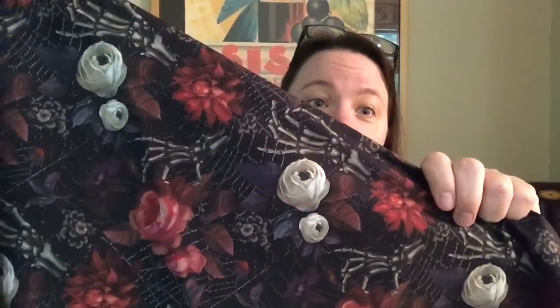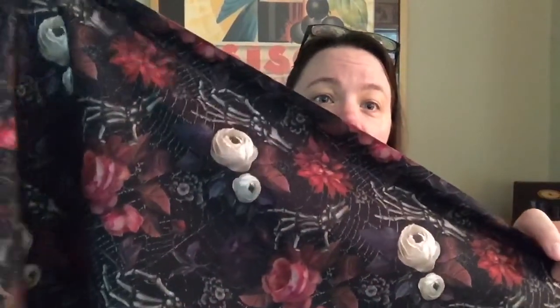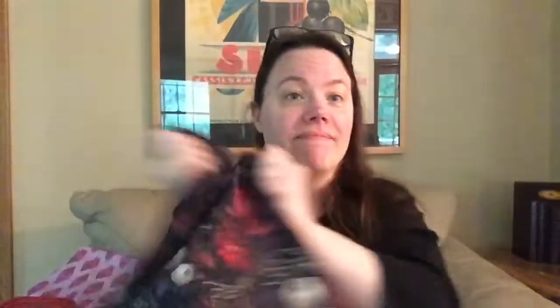We went to the seasonal section of fabrics at Joann's and looked at the patriotic fabrics and Halloween fabrics - they had about four or five different bolts. She wanted something hardcore, so we got this fabric with roses and flowers with skeleton hands and a spiderweb in the background. She loved it. I got about a yard of it, which was also very expensive.